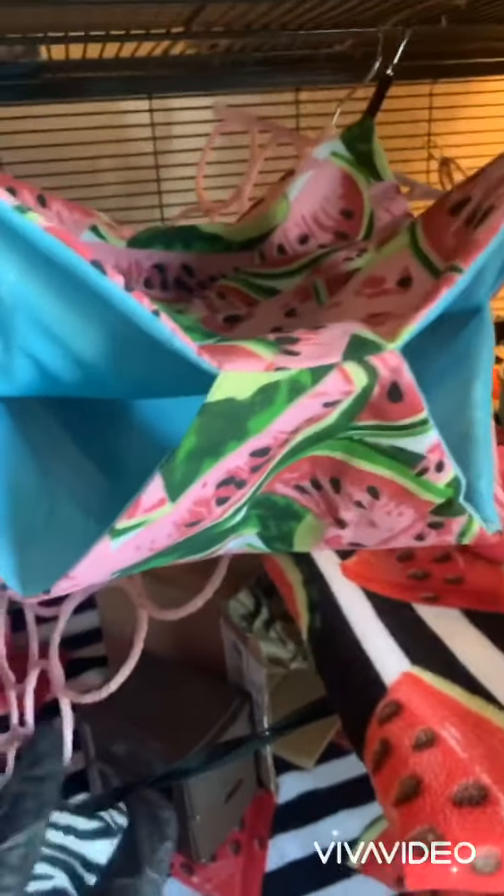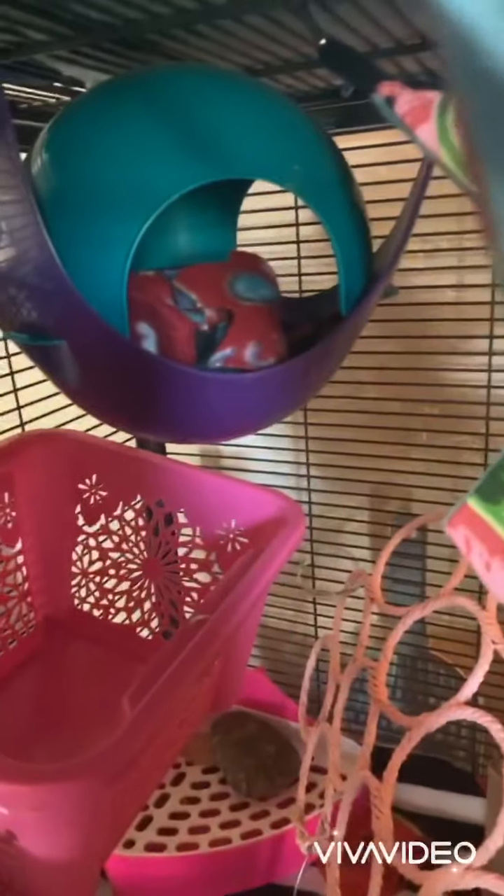The litter box is right there because that's where they like to pee and poop. We have a watermelon hammock. Sorry, my son just walked in. We have a sputnik back there with some fleece, and this basket - I forgot to put the paper in there but I have a bunch of crinkle paper that will go in there.